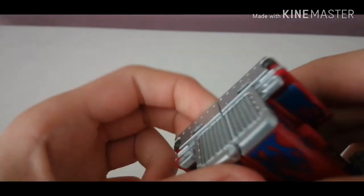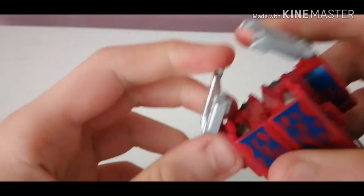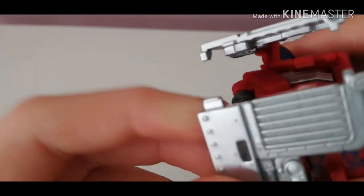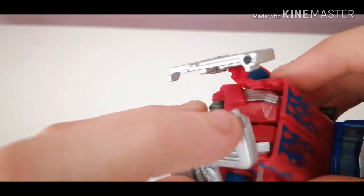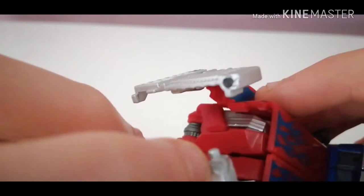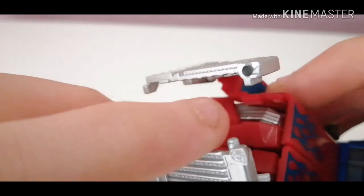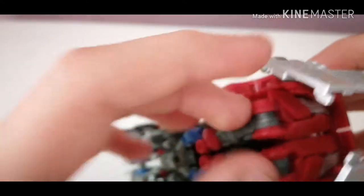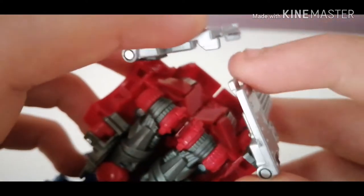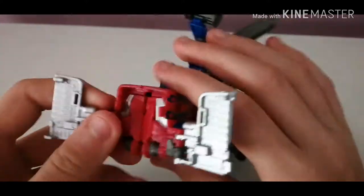What you want to do is come to the front section here. Don't force it — that's dangerous, you're going to hurt yourself and probably hurt the figure itself. There is a little peg there that will go into that hole here, and these tabs will interlock. So just bring those out.